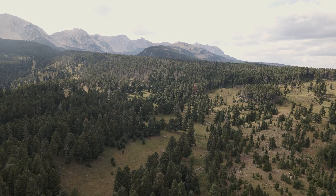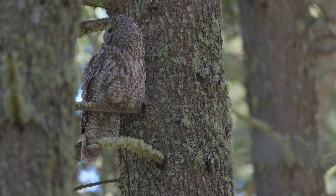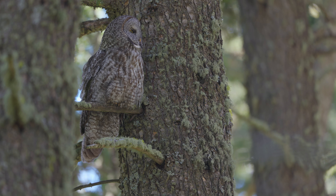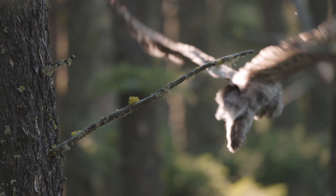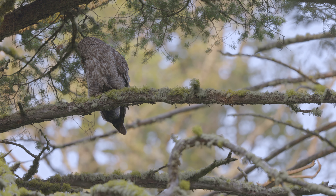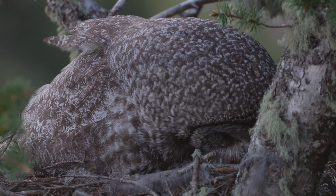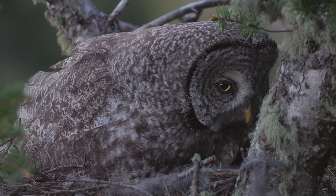This story takes place in the Bridger Mountains of southwest Montana. Here, a family of great grey owls is raising chicks. At only a few days old, the chicks require constant supervision. While the female stays in the nest, the male delivers food — in this instance, a small vole caught in a nearby meadow. Though too young to even see, the chicks are fed day and night on this journey through the early stages of life.